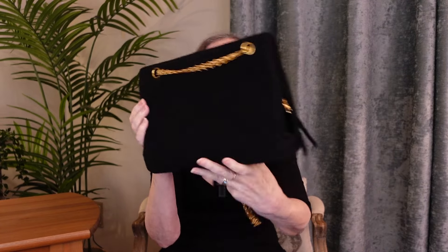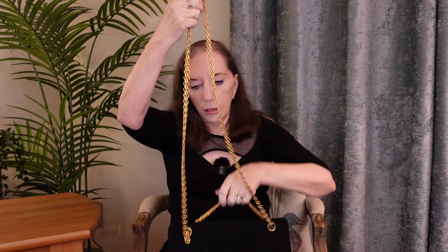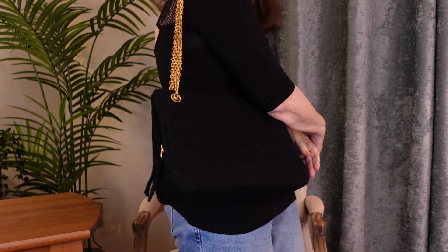Nothing on the bottom. You could wear it cross-body — it is a fairly long chain. I use it doubled up like this on my shoulder, and it's perfection. I absolutely adore this bag. So that was my first Chanel and the oldest Chanel. Now for the second bag.